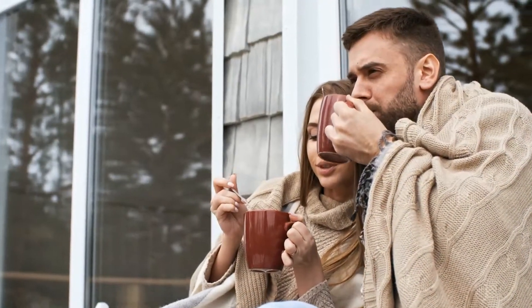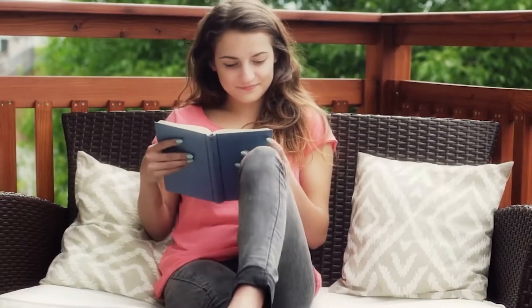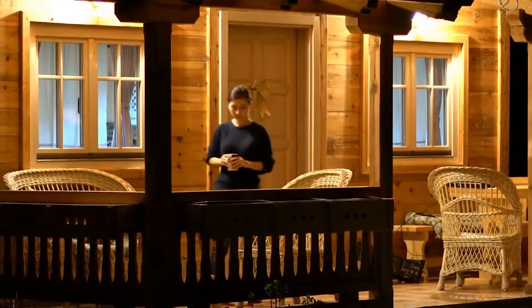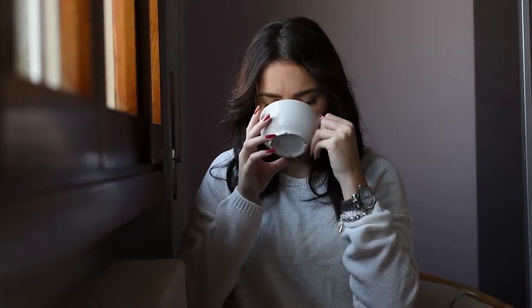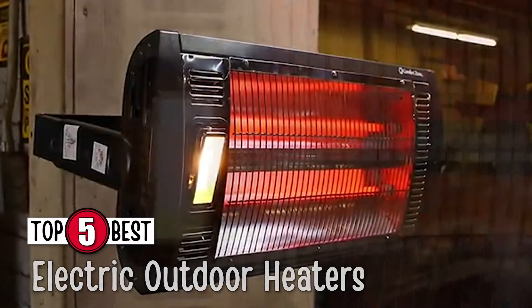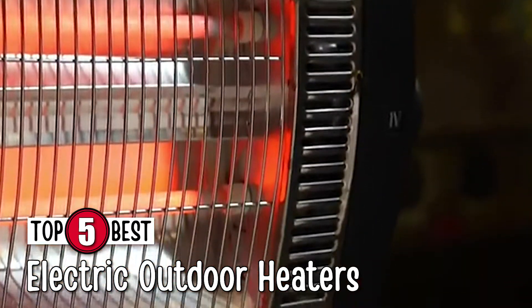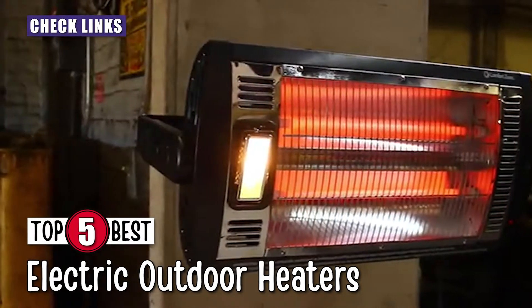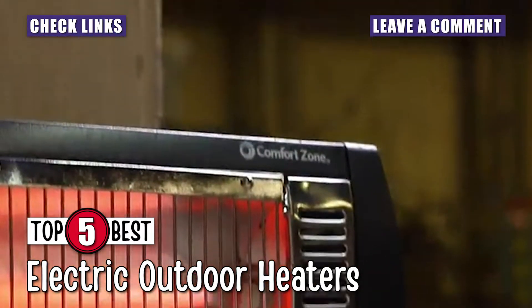What's up everyone! Bringing the true definition of cozy to your backyards, electric patio heaters will be the perfect addition to the open outdoors of your sweet homes. They have a high versatility that makes them suitable for both indoors and outdoors alike, making them the perfect purchase. There are a number of options on the market, which makes it difficult to choose the best one. In this video, we compiled a list of the top 5 best electric outdoor heaters on the market today. Be sure to watch till the end for our best recommendation.